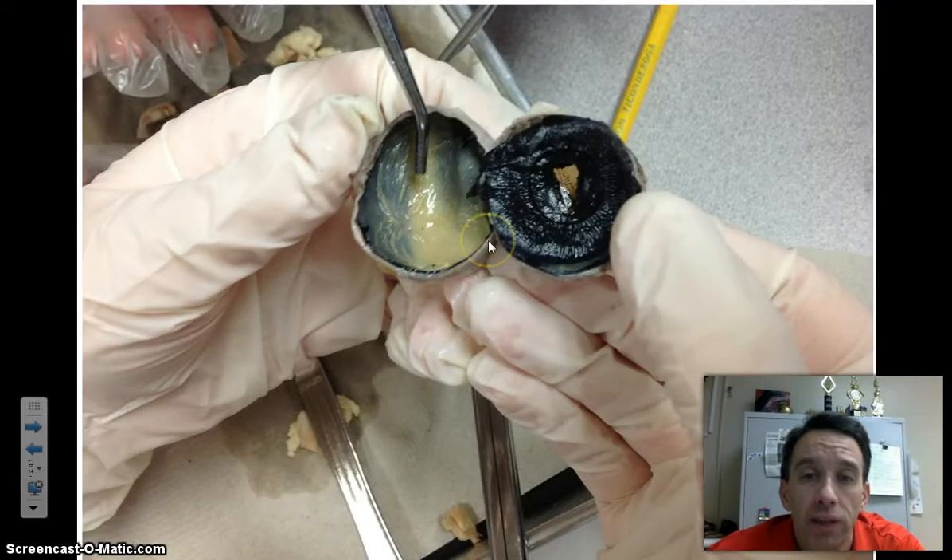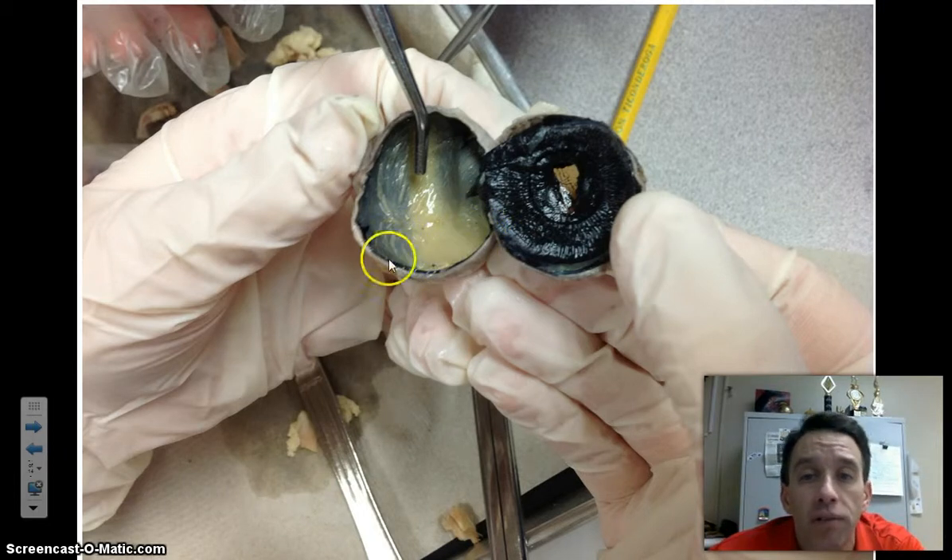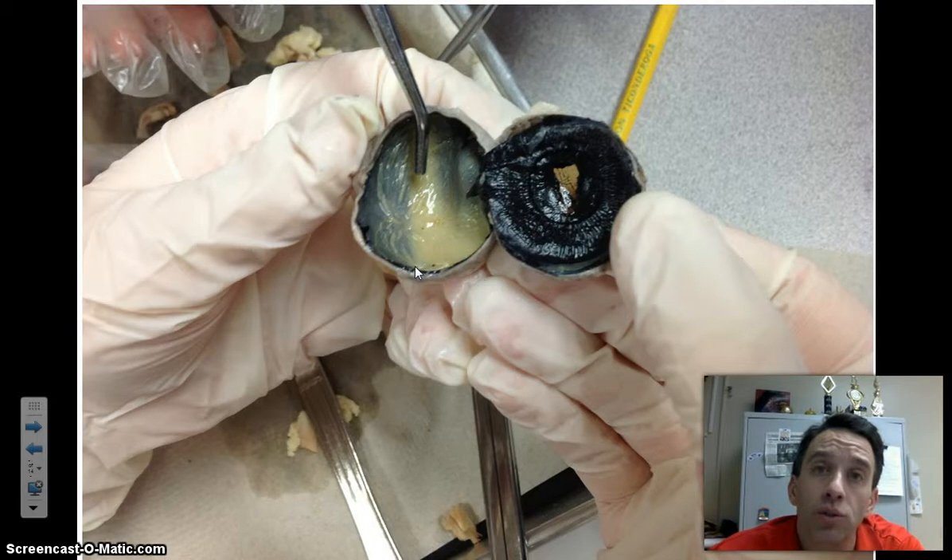In the sheep eye, the three layers are visible. The fibrous tunic includes the sclera, which is the very thin outer white portion of the eye — it's very hard — and the cornea is also part of that layer. The second layer, the dark band, is the choroid layer, part of the vascular tunic. And the last layer includes the retina, which is a thin yellowish-brown film, part of the sensory tunic. So the three tunics: fibrous includes sclera and cornea, vascular includes the choroid, and sensory includes the retina.